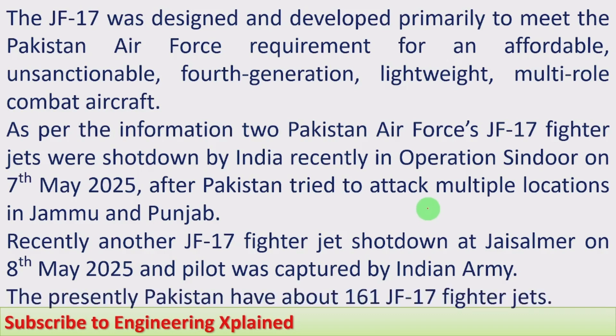Pakistan currently has a large quantity — 161 JF-17 fighter jets. Because of this large number, the JF-17 is considered a core strength of the Pakistan Air Force.